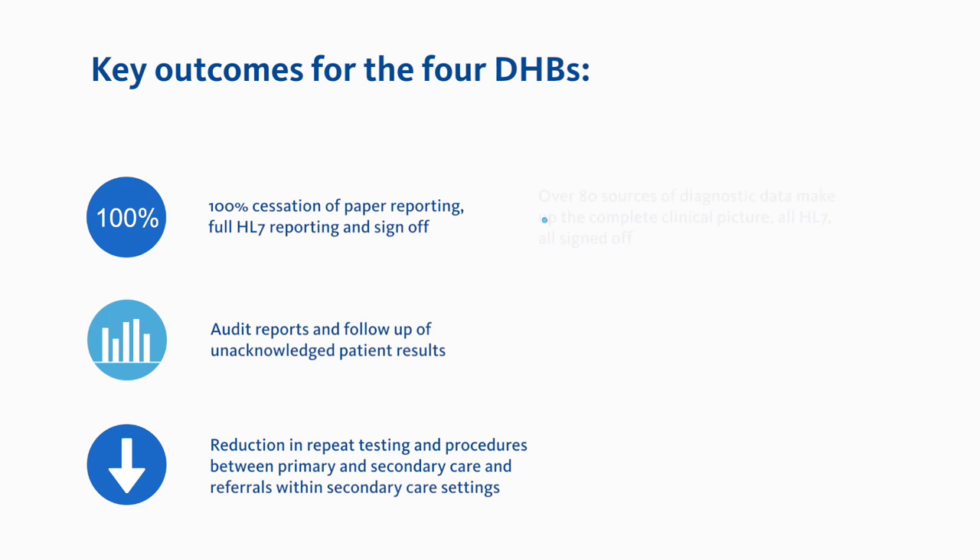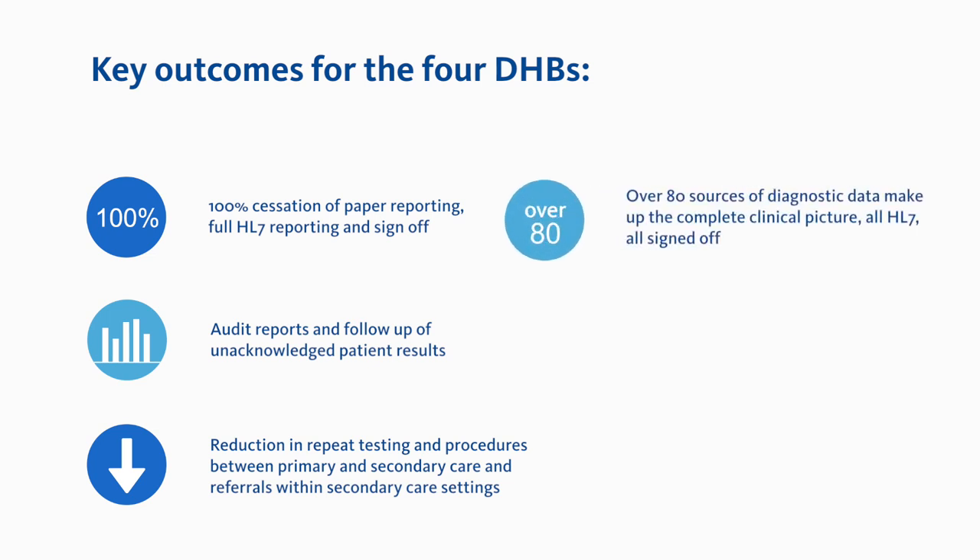The ECLARE CDR has become the repository for over 80 sources of diagnostic data — all HL7, all signed off and completing the clinical picture.